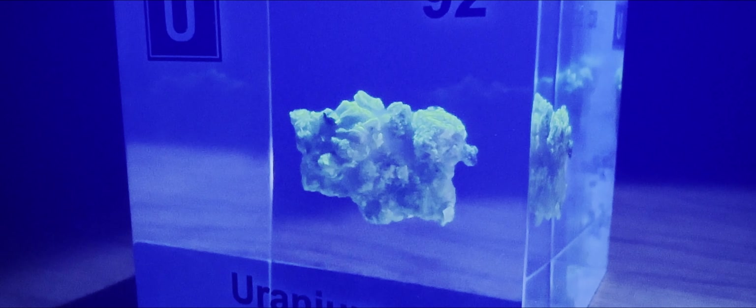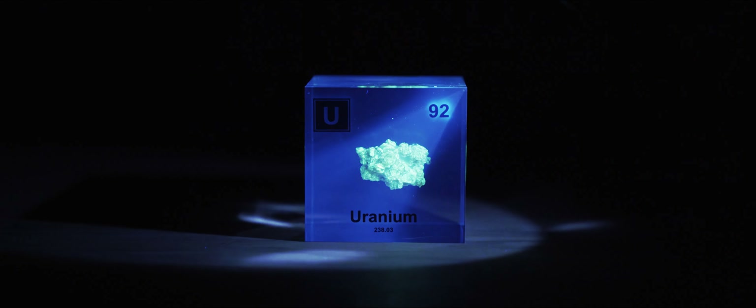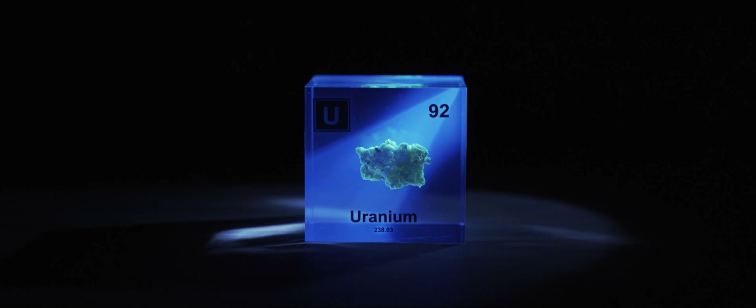What captivates me the most about uranium is its origin: forged from the colossal explosion of stars, also known as supernovae. I shall refrain from poetic comparisons to life's beauty and fragility. But the lesson today is this: you can legally buy uranium on the internet.